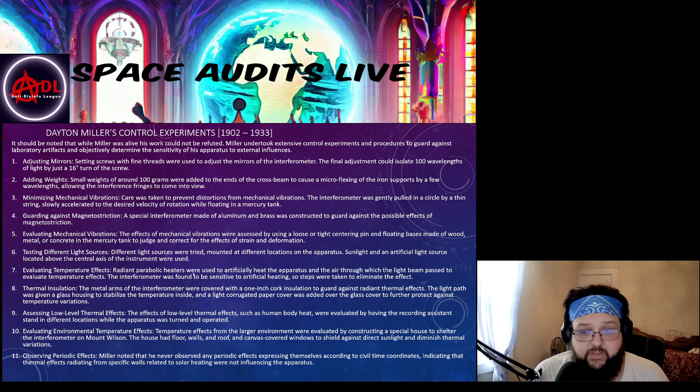For temperature evaluation, he used artificial heating and cooling of the apparatus to see how actual length contraction and expansion would affect it. After determining that was a factor, he added thermal insulation to further protect against thermal heating. He also assessed low-level thermal effects by having his assistant take recordings standing next to the device at varying positions to see if the body heat of another person in the room would affect it.